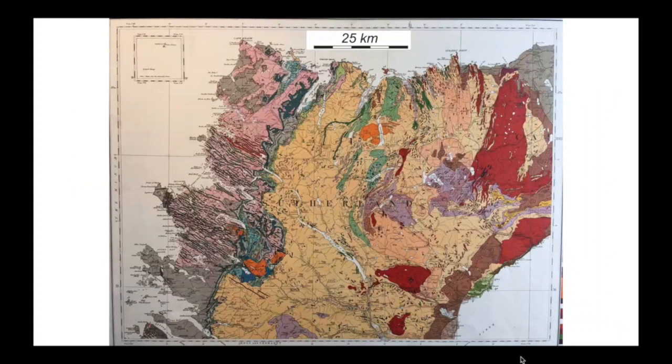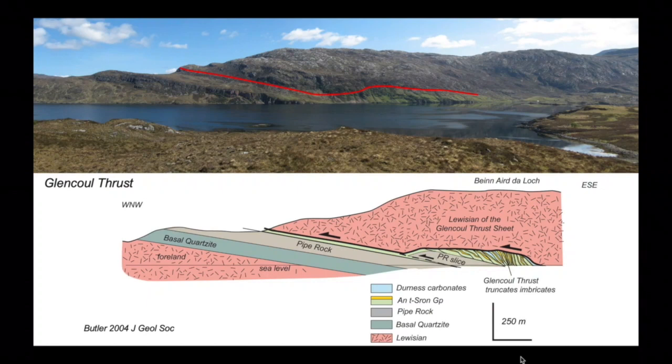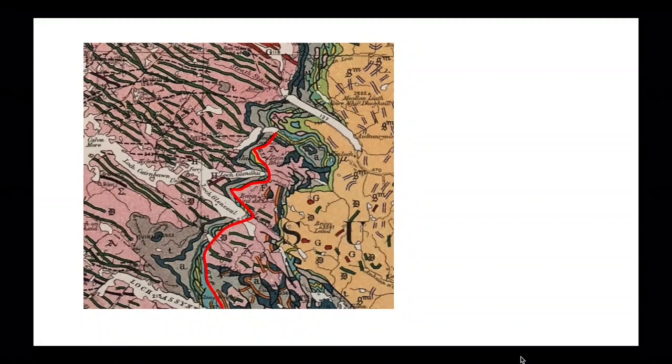The next part of the story we need to consider are the structures of the Moine Thrust Belt and particularly what they mean for displacements. Let's start at Loch Glencoul — a really famous location. Here's the Glencoul Thrust picked out in red, carrying a sheet of Lewisian basement over Cambrian strata. Here's my cross section: the Lewisian in pink carried across these Cambrian strata in the other colours. And here's this thrust on the map. So how far has this thrust sheet been carried? To answer that question we need to develop some understanding of Lewisian geology in Northwest Scotland.